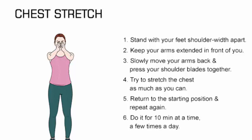Chest Stretch: Stand straight with your feet shoulder-width apart. Bring your arms in front of your chest. Slowly pull your arms backward and press your shoulder blades together. Try to stretch the chest as much as you can. Take a break for a few seconds and repeat again. Do it for 10 minutes at a time, a few times a day.